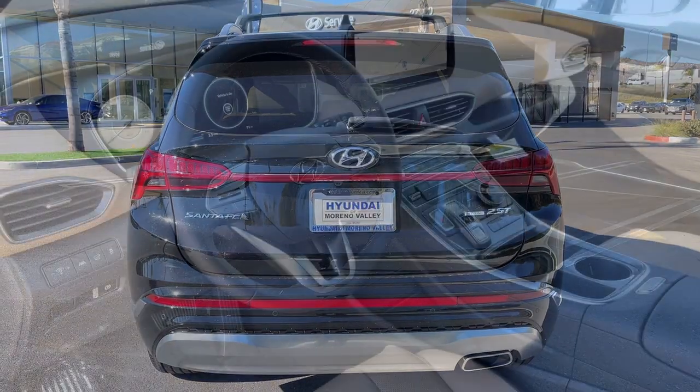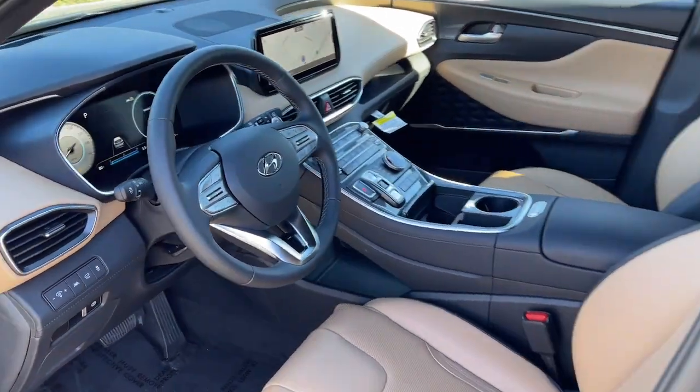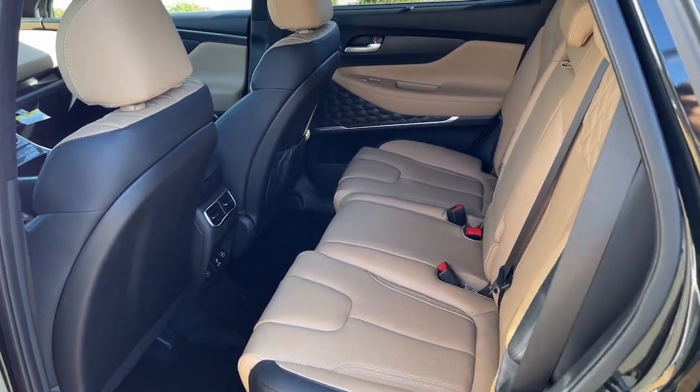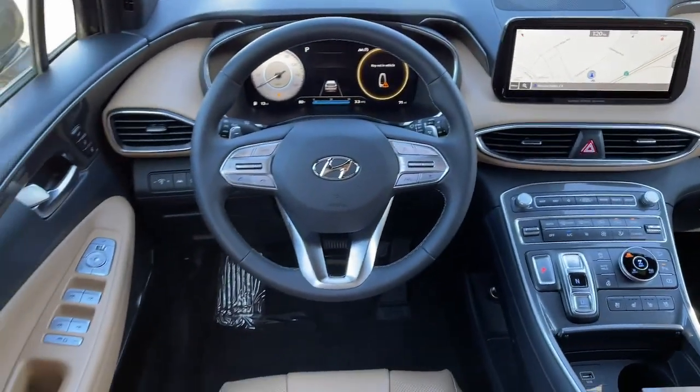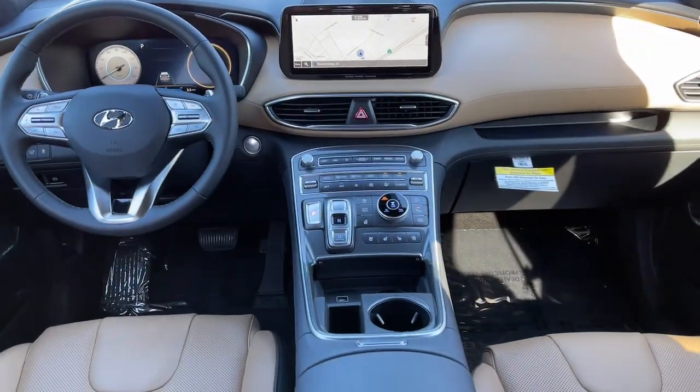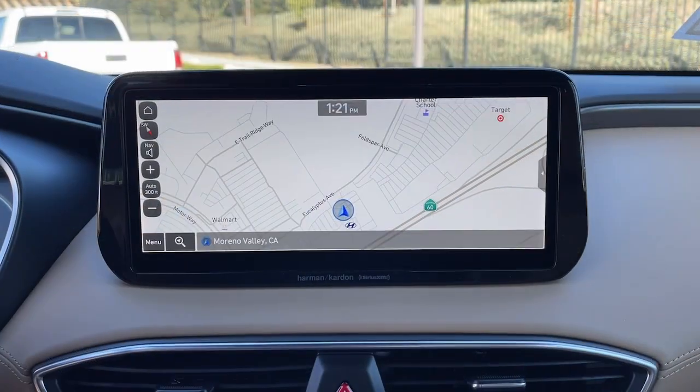This mid-sized crossover delivers confidence and comfort thanks to features like standard driver assistance, a spacious well-equipped cabin, and standard infotainment tech. Start building your road trip memories. The following are some of this vehicle's highlighted options: navigation system, power